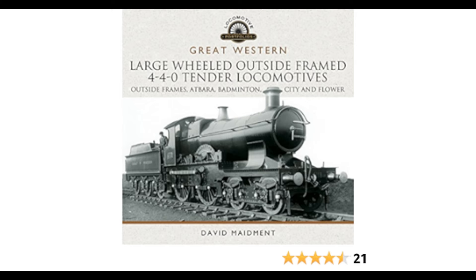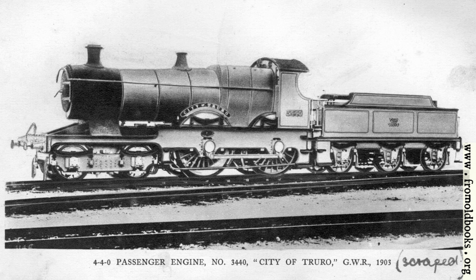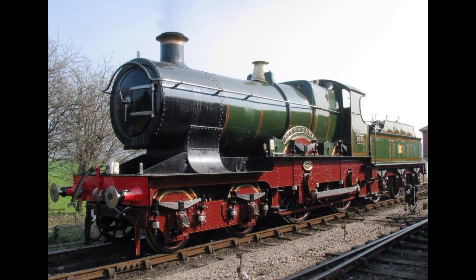However, a careful analysis of the timings at successive quarter-mile posts has since suggested that Rous-Martin mistook some other object for one of those posts, and that the actual speed was a little less. Even so, the incident led to the preservation of its heroine, number 3717 City of Truro. The series was numbered originally from 3433 to 3442, then renumbered to 3710 to 3719. The Great Western Railway City Class comprised 20 express passenger locomotives featuring names of locations within the British Empire and British cities served by the company.